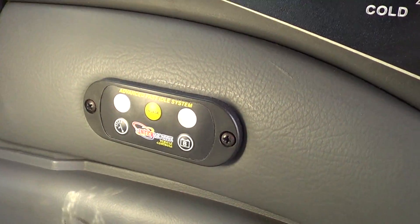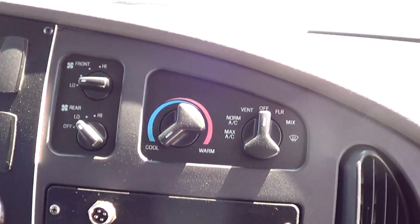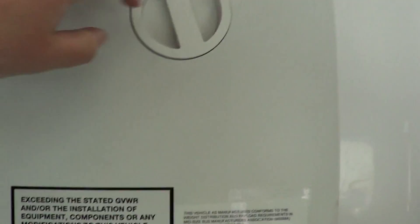It does have a high idle system, stereo, and a PA jack. Pretty simple dome light, heater switch, and entry door controls. This cabinet up here is just storage — you can put records or something for the driver in there — and this is the electrical for the bus.